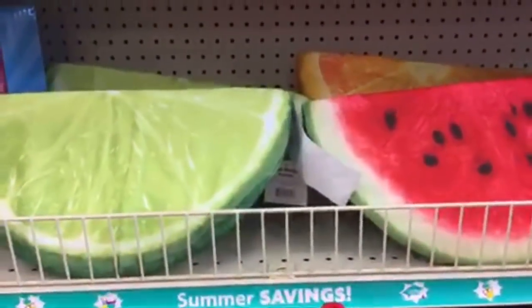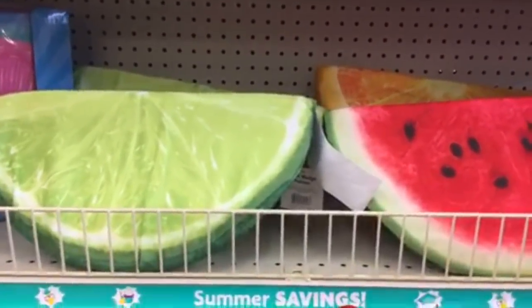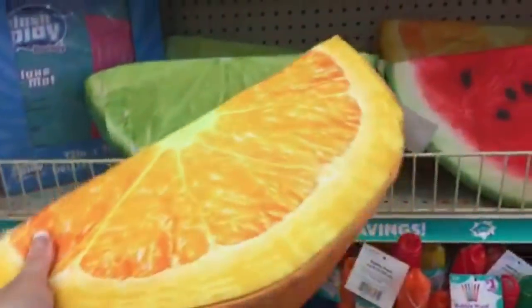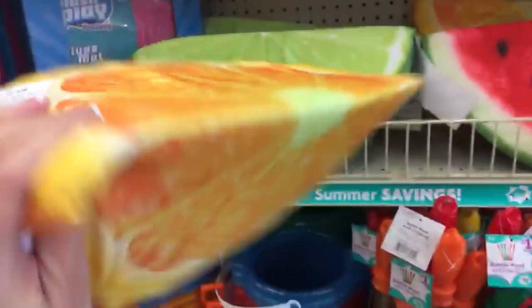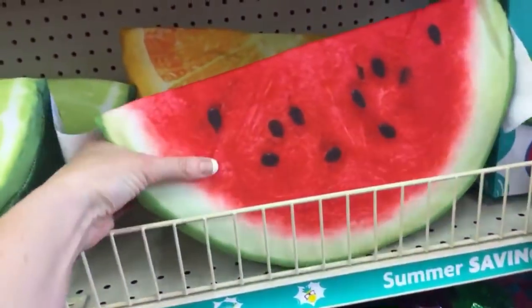Hey YouTube, Mimi here from my channel Bunny Broody Gator. I'm out running errands today and stopped at Family Dollar hoping to find some new things — and I did! These really caught my attention: they're called fruit wedge patio cushions. They're outdoor cushions with a zipper so you can take the cover off and wash it. They're six dollars and we have orange, lime, and watermelon.